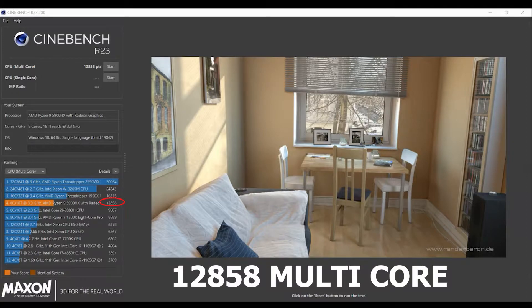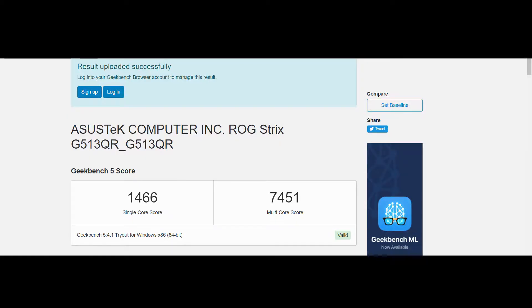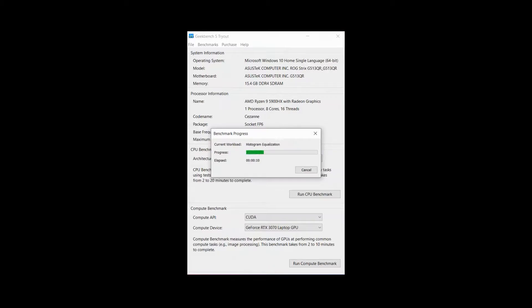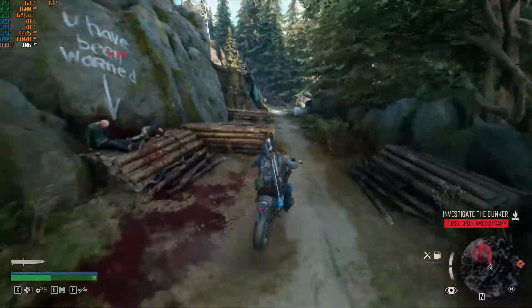Now let's fire up Geekbench. First I'm testing CPU performance: single-core comes in at about 1,466 and multi-core at 7,451. Now for the GPU tests — OpenCL scores at about 131,273, which is pretty good. The CUDA score comes in at about 139,251, which is again pretty good.